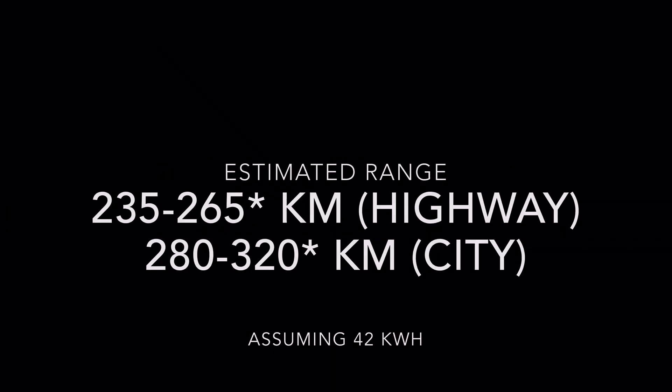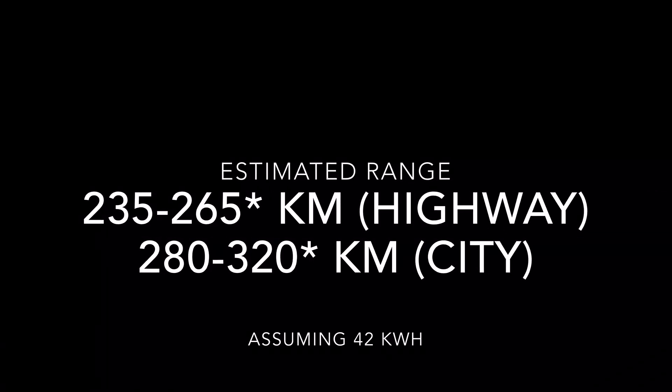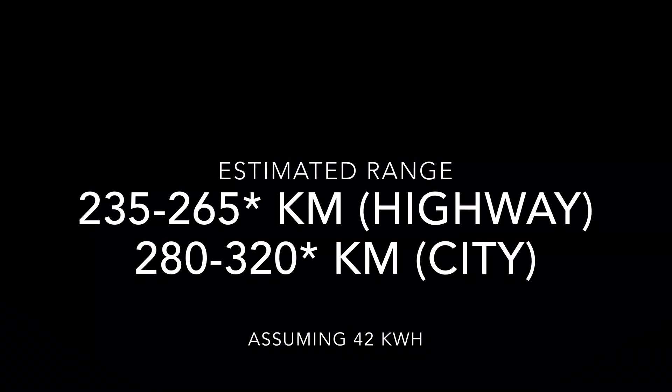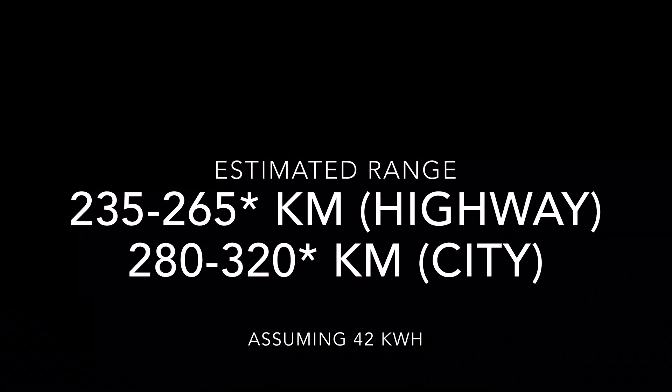MG claims that the ZS EV can do about 340 kilometers on a single charge, but we can expect around 235 to 265 kilometers on the highways and between 280 to 320 kilometers in the city. These are estimated numbers based on our assumptions on the energy consumption.